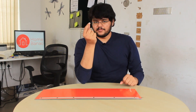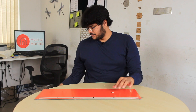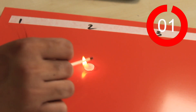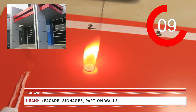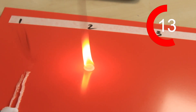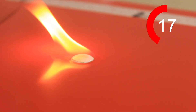Next we have camphor, or karpur, found in every Indian household. Let's see if it has any impact on ACP. ACP is typically used in facades, as signages, and even in partition walls, and I'm guessing it is quite fire resistant based on the melting point — but let's see what happens.